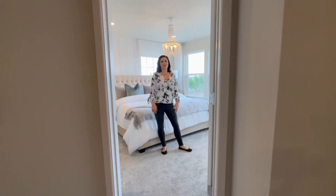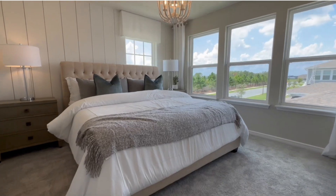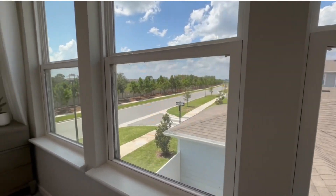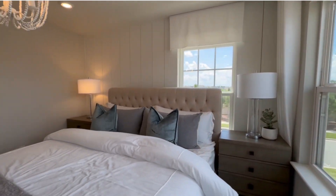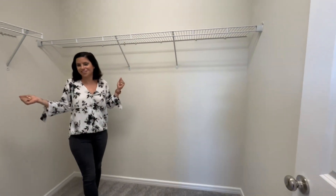Immediately off the staircase, we are in the primary bedroom. This is a king-size bed and there's lots of space. There are also corners of windows again, so lots of natural lighting — very bright in here, which is great. The closet is very large as well; we've got a nice walk-in closet with plenty of room for all of your clothing, bags, and accessories.